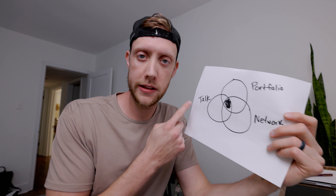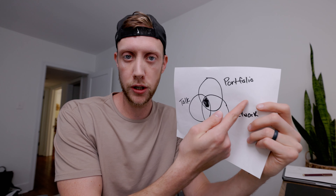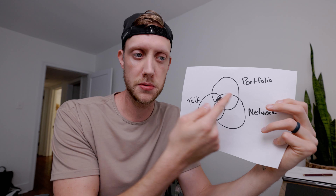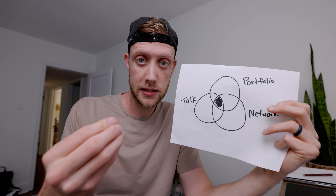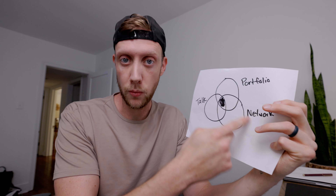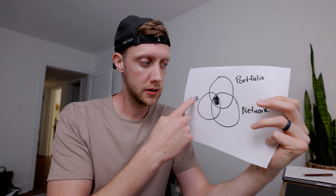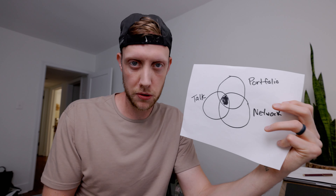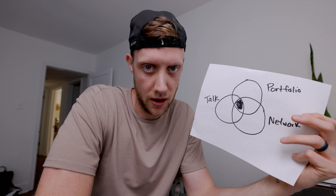If you ask me where to start, I would definitely say portfolio, because you don't have anything to talk about if there's no portfolio — nothing to share with your network if there's no work to show. So you've got to start with your portfolio first. You've got to get creative in terms of creating tangible things you can share with your network and talk about. Otherwise you're just telling people hypotheticals of what you want to do, and that's not going to lead to any sales.